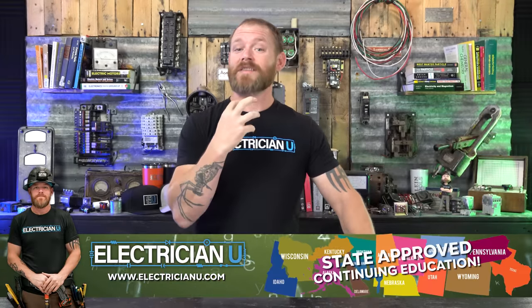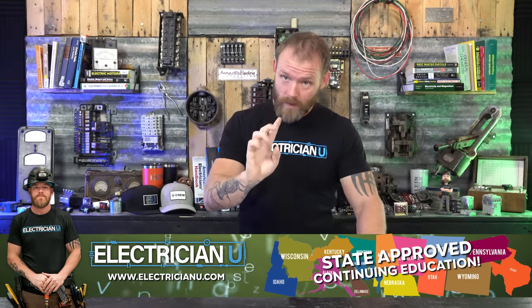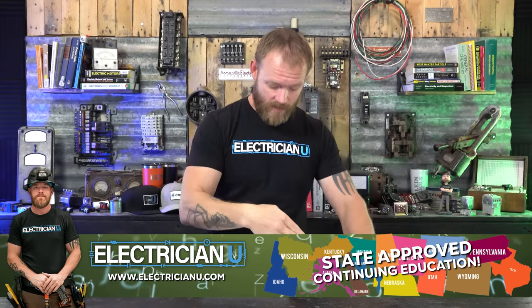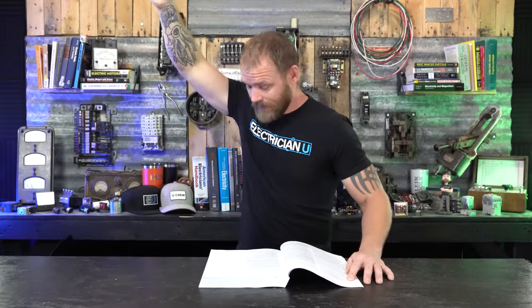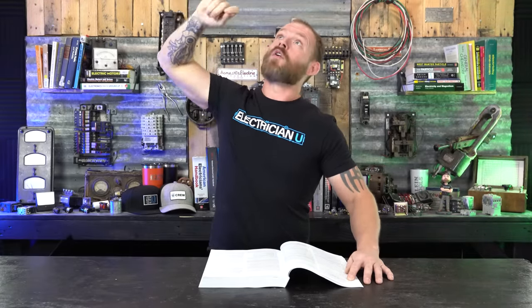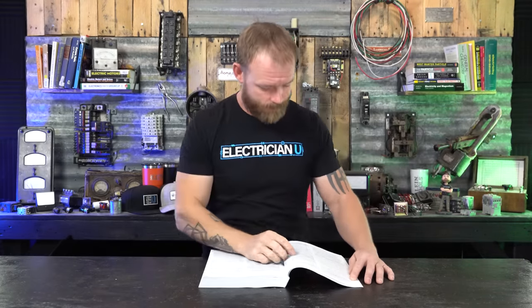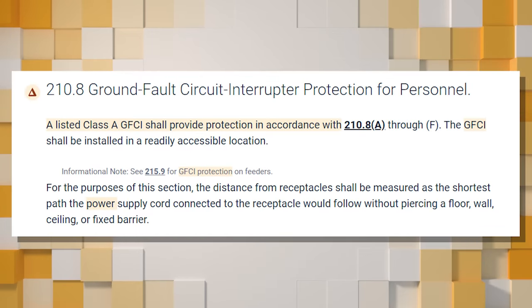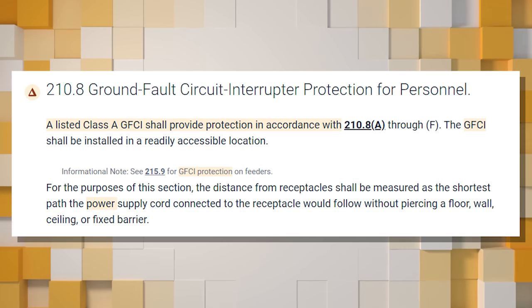One thing to notice about GFCIs is that the requirements apply to receptacles — places where people are plugging in and unplugging things — not light switches. There is one mention of a crawl space lighting outlet, but most GFCI protection is not for lighting, since lighting is up high and you're unlikely to be energizing something while standing in water. Under 210.8, Class A GFCI protection is required per subsections (A) through (F).